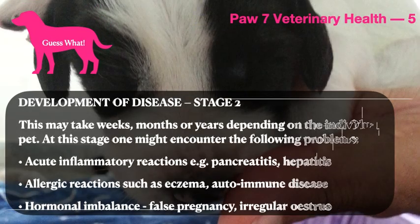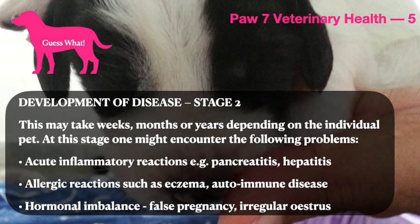This may take weeks, months, or years depending on the individual pet. At this stage, one might encounter one of the following or many of the following problems.